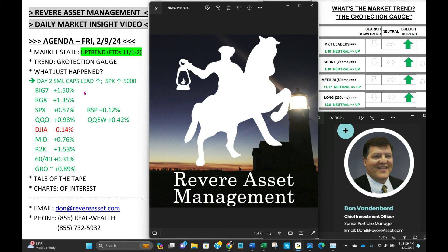Here are the numbers. Big 7 up 1.5%, RG8 up 1.35%, S&P 500 up 0.57%, equal weight only up 0.12%. NASDAQ 100 up a percent, equal weight up 0.4%. Dow negative — seven of the top eight highly-priced Dow stocks were down, and it was down 0.14% on the day. Mid-caps up 0.76%, Russell 2000 up 1.53%, Global 60/40 up 0.31%, in-house protection up 0.89%.